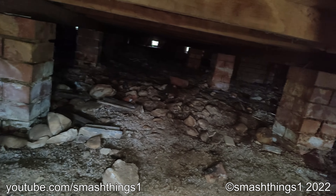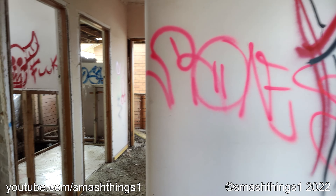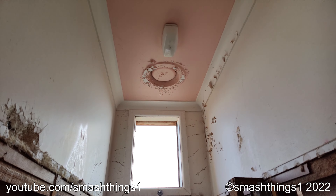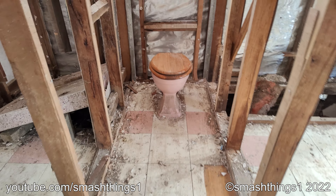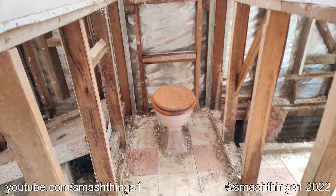Spooky hole. No more showers. Oh, it's pink on the ceiling. I guess a little separate shower and toilet. Fancy.